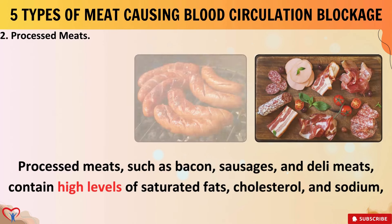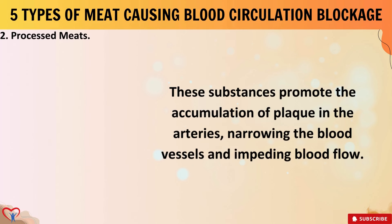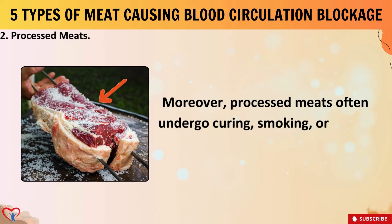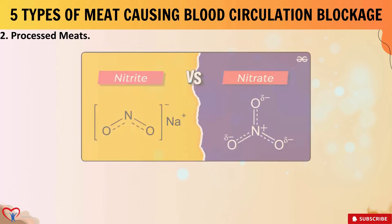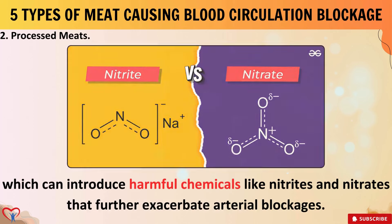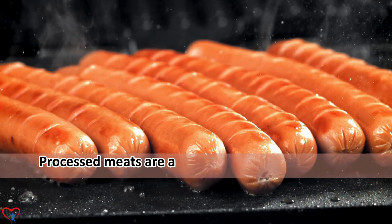These substances promote the accumulation of plaque in the arteries, narrowing the blood vessels and impeding blood flow. Moreover, processed meats often undergo curing, smoking, or salting processes, which can introduce harmful chemicals like nitrites and nitrates that further exacerbate arterial blockages.